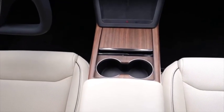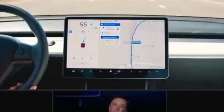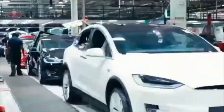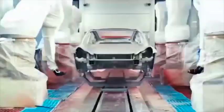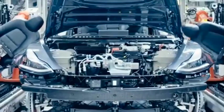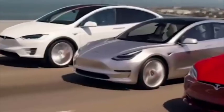The handling and driving dynamics of the Model X have always been really great. When you look at the interiors of the vehicle, you'll notice that you also get the updated yoke steering wheel with the Model X Plaid. This just requires some time to get used to, because every other steering wheel out there is an actual wheel, unlike the yoke steering wheel provided by the Model X Plaid. It does look cool, but practicality is where the steering wheel really falls short.